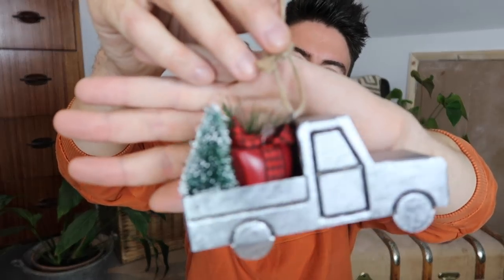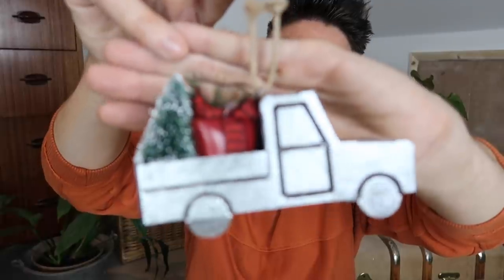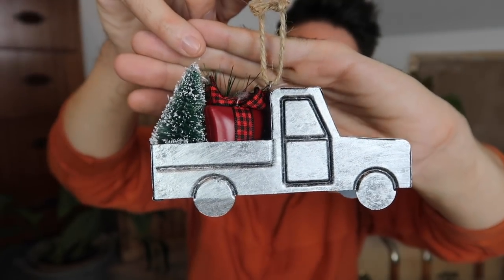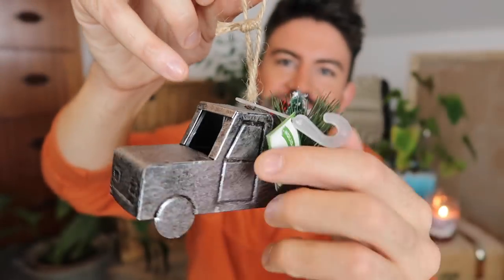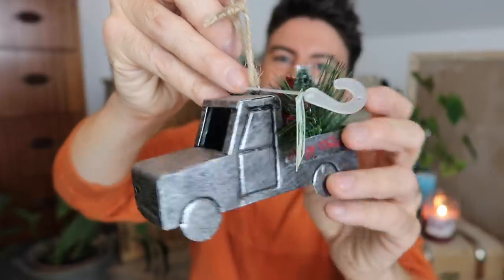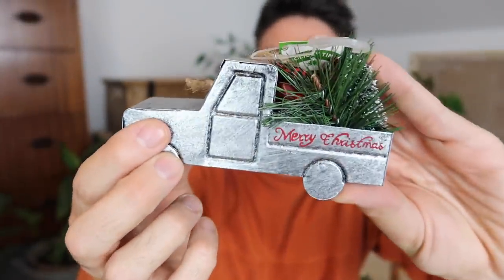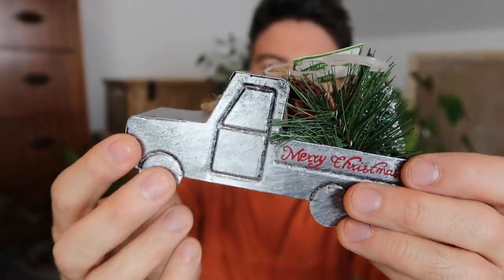I also got this metal truck — you see a lot of these in the US. This one has been to pick up the Christmas tree and some presents. It's in a really nice brushed steel design, it's even got the front window cut out, and on the side it says 'Merry Christmas.' They had lots of these in red too.